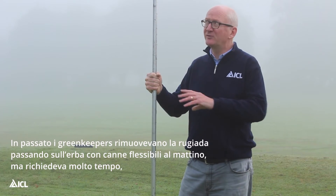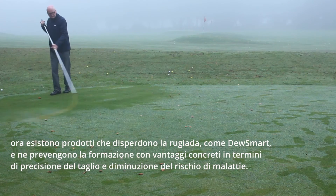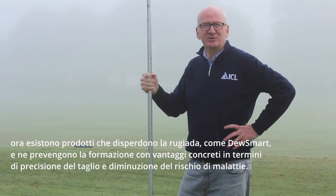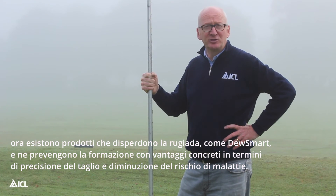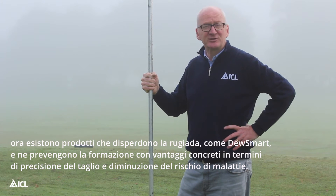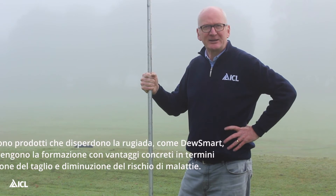Traditionally green keepers have used swishing canes to disperse dew in the morning, but that can be quite time consuming. Now there are dew dispersant products available such as Dewsmart that prevent the dew from forming in the first place, and this can bring real benefits in terms of achieving a clean cut but also reducing the risk of disease activity.